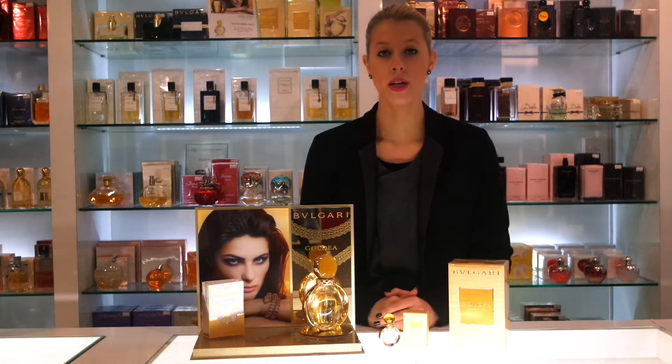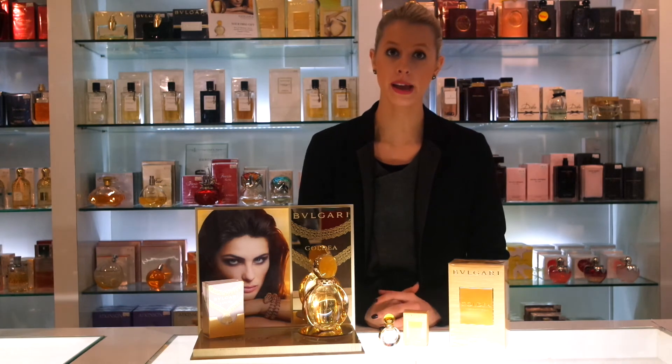The most predominant notes in this fragrance are the ylang ylang, jasmine and the amber, and the notes of musk, amber and patchouli really help with the longevity of the fragrance.